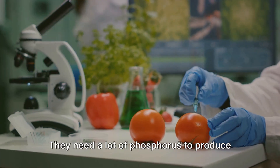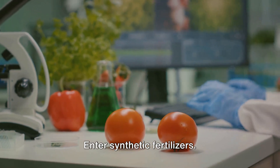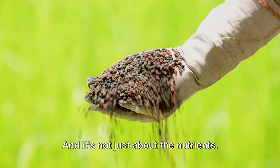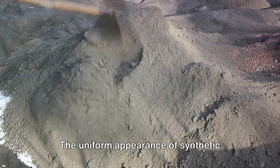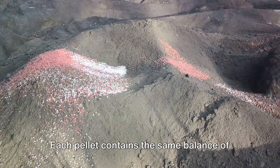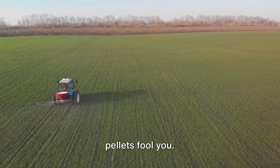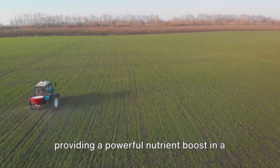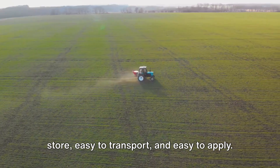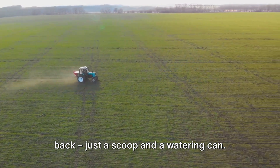Imagine you're planting tomatoes. They need a lot of phosphorus to produce fruit, but not all soils naturally have enough. Enter synthetic fertilizers — they can deliver a precise dose of phosphorus right on schedule to help your tomato plants thrive. And it's not just about the nutrients. The uniform appearance of synthetic fertilizer pellets is a testament to their consistency. Each pellet contains the same balance of nutrients, ensuring that every plant gets its fair share. They're incredibly concentrated, providing a powerful nutrient boost in a compact package — easy to store, easy to transport, and easy to apply. You don't need a wheelbarrow or a strong back, just a scoop and a watering can.